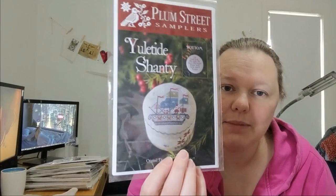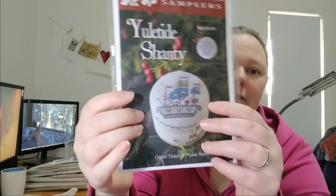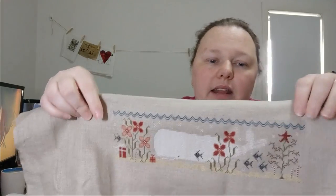Sorry, I'm making you all dizzy. Okay, that's a bit better. Let's just get on with it. I did have two finishes — well, one finish and one partial finish. First finish was Yuletide Shanty by Plum Street Samplers. It's a drum, obviously. I stitched it on a mystery linen in my stash — I think it's 40 count. It is 40 count.